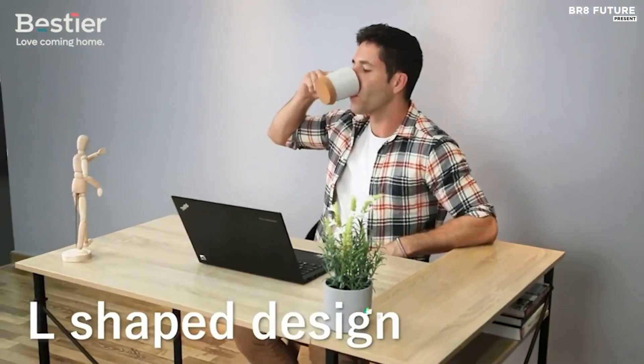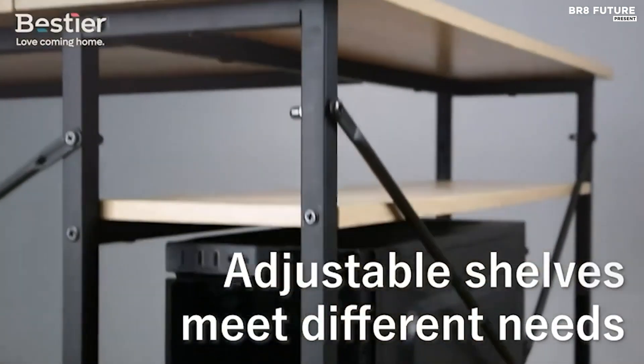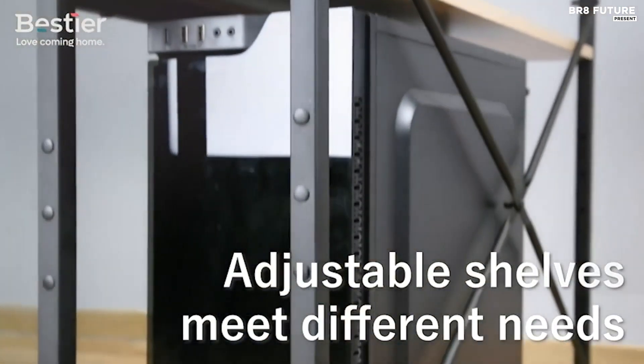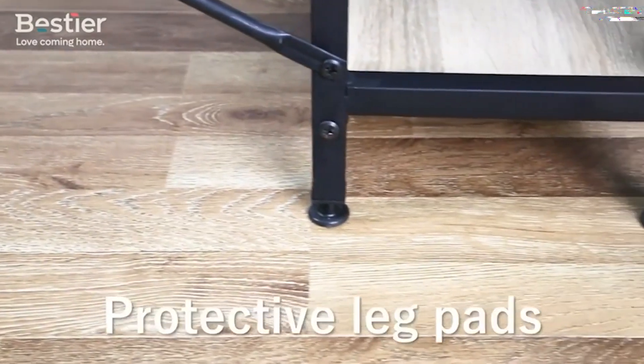Priced competitively at $112 US dollars, the Bestier Small L-shaped desk offers unparalleled functionality and style for discerning users seeking a premium workspace solution.